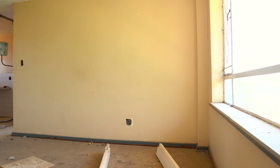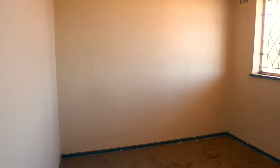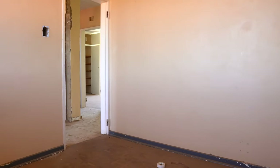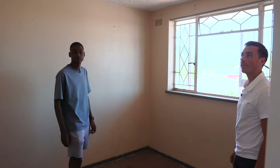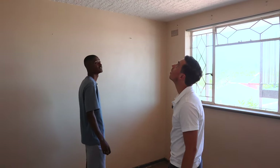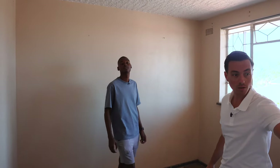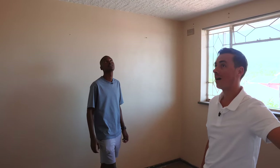Have you ever seen a property in this bad condition? First time. We're going into this room here — what the bedroom would be. Do you see any major issues? There's obviously a lot — there's no electricity here. The electricals are buggered, no electricals at all. So that's going to be a massive cost.